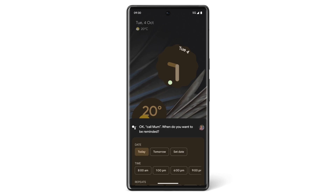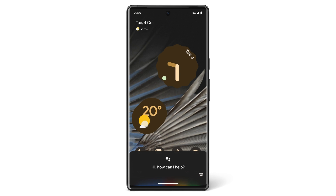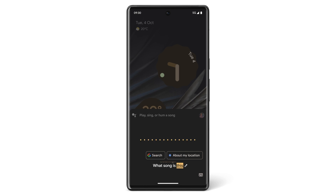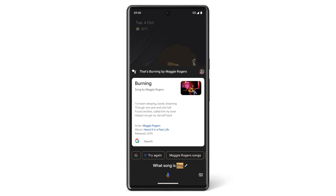If you hear a song that you like and want to find out what it's called, you can ask 'Hey Google, what song is this?' If Google Assistant can find that song, it will show it to you. You can also say 'Hey Google, show me the score of the football match.'